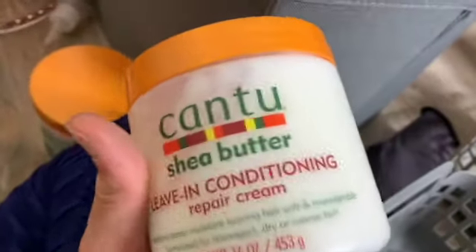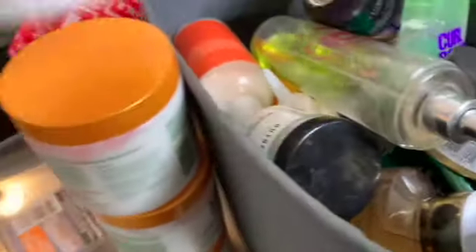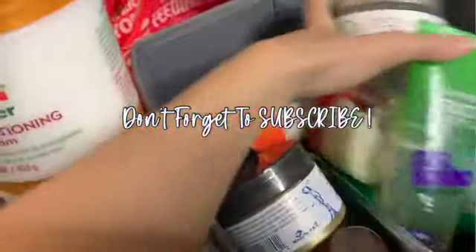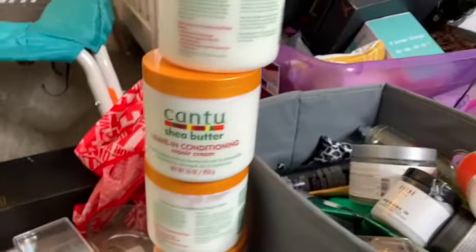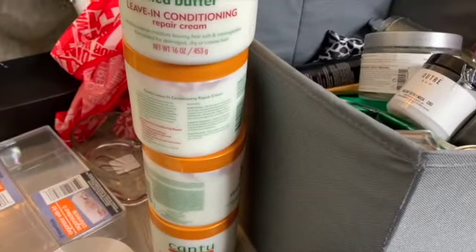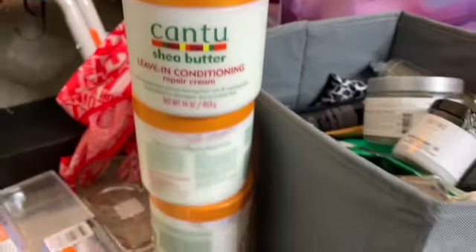But why do I have so many of these and I don't even like them? I think I had some kind of deal — for like six months I bought them and I don't even like them. One, two, three, four, five — I know I have another one in here. Long story short, I know it's six. Why do I have all of these? I don't use them, I would never use them. I don't like Cantu at all, so I don't know what to do with them.